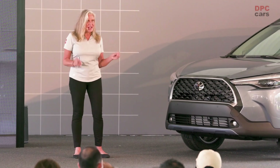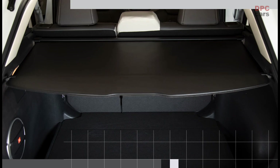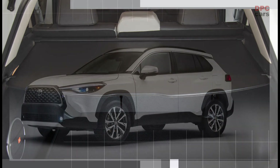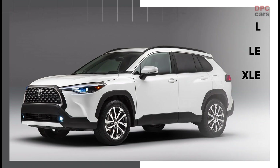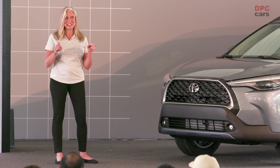Not to mention projected class-leading cargo space to handle any of life's activities. Corolla Cross has three well-equipped grades: L, LE, and XLE. Additionally, you can buy these in either front-wheel drive or all-wheel drive — and yes, I said all-wheel drive.